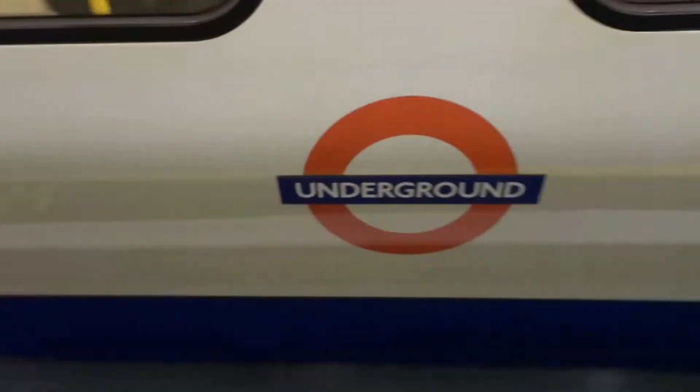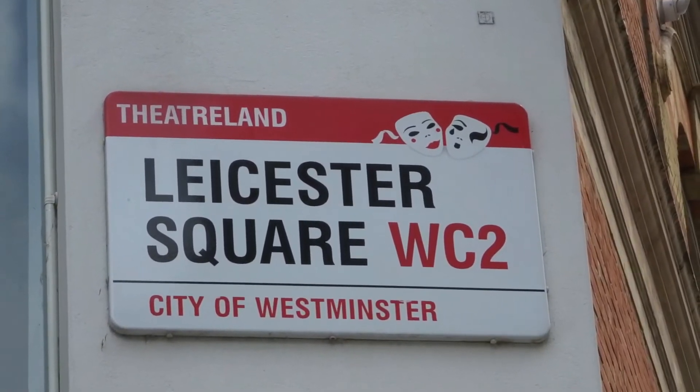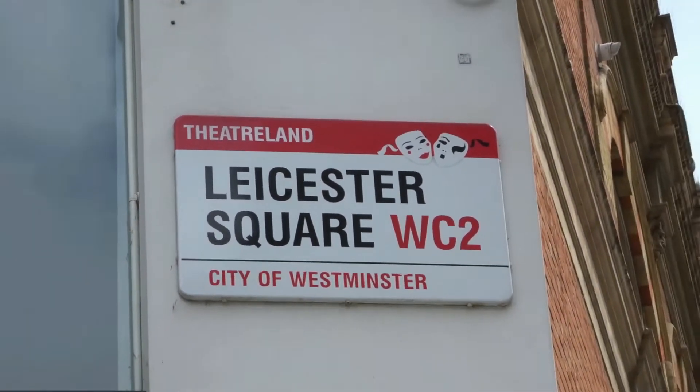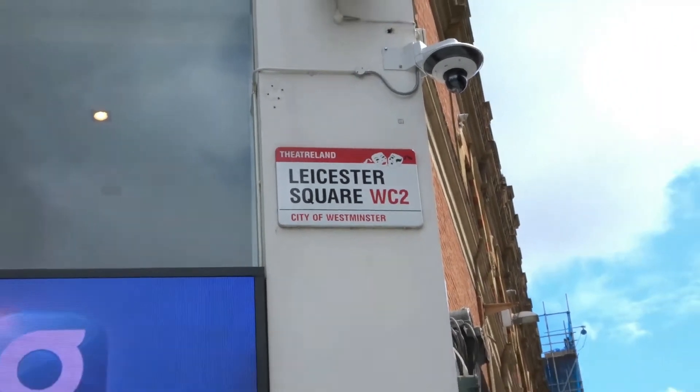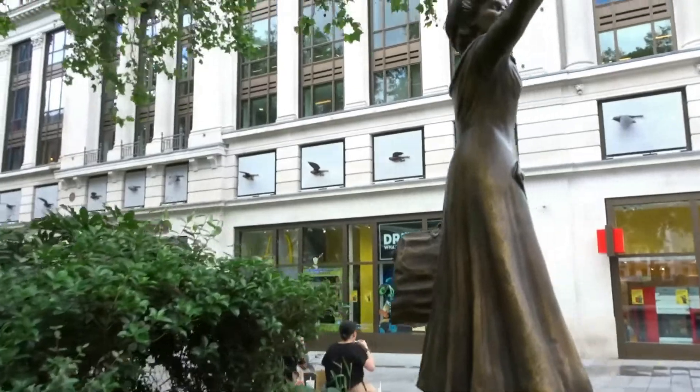Here we are at Embankment Station. Everyone in London who uses public transport has to wear face masks — at first you feel a bit odd but you get used to it and you're simply blending in with everyone else. When you enter Leicester Square it's full of restaurants, bars, cinemas, and it's not only home to theatreland, it's also home to the Lego store and a very cool statue of Mary Poppins.